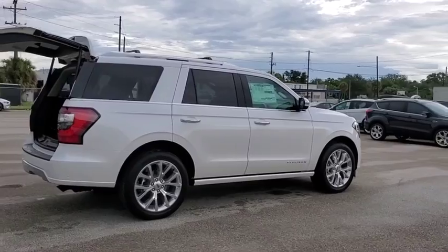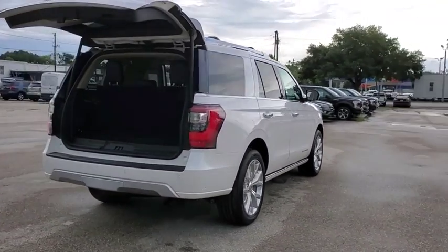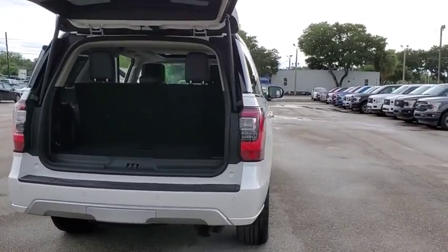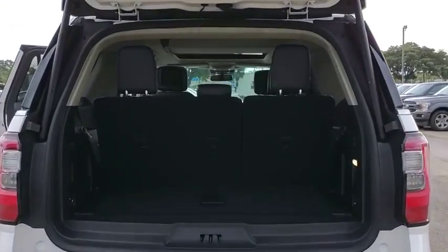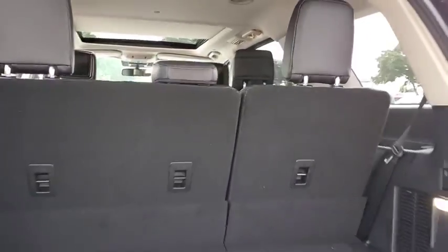Traction control, navigation system, power passenger seat, power liftgate, leather-wrapped steering wheel, dual airbag, power steering, four-wheel disc brakes, universal garage door opener, active suspension system, electronic stability control, fog lights.